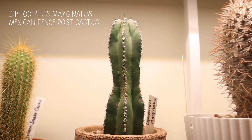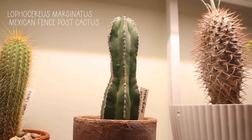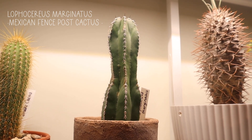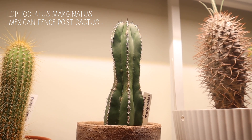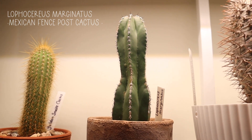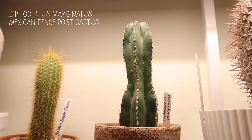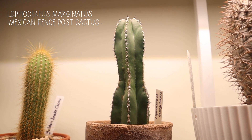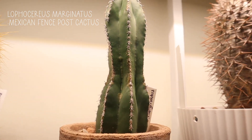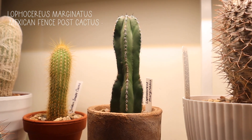This is my Lophocereus marginatus, and it has started to grow kind of elongated. I wish it would have grown with a little bit more thickness — it kind of stretched out towards the light. It does really well outside, so that's why I like to bring it out in the summer months. But I do love this cactus and I can't wait for it to get much bigger than it is.